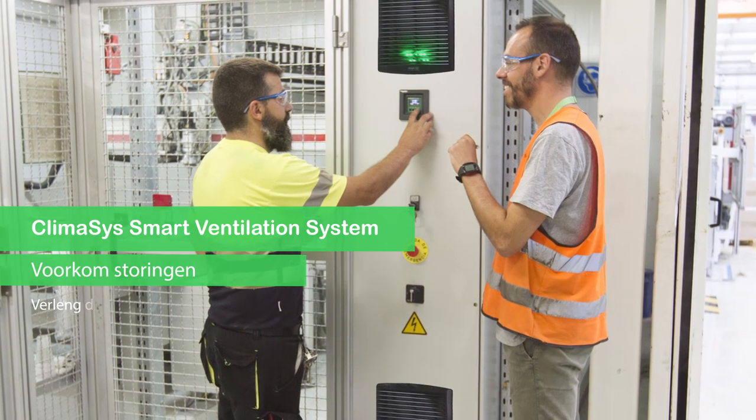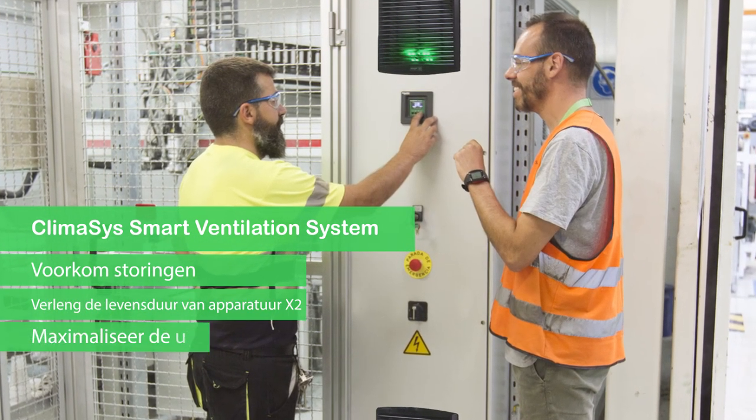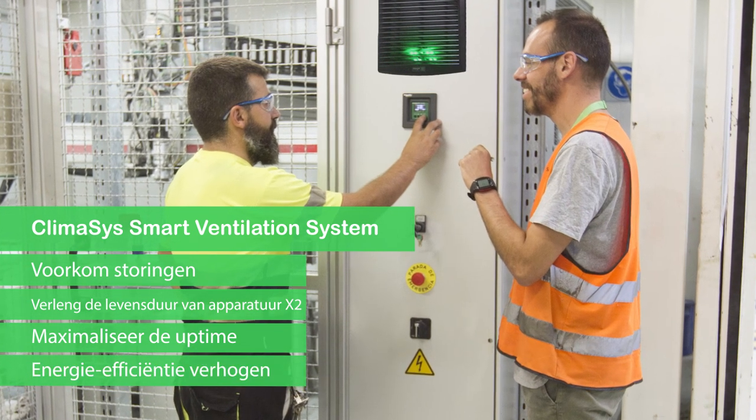Klimasys smart ventilation system: avoid equipment breakdowns and damage, double equipment lifespan, maintain uptime, and improve energy efficiency.